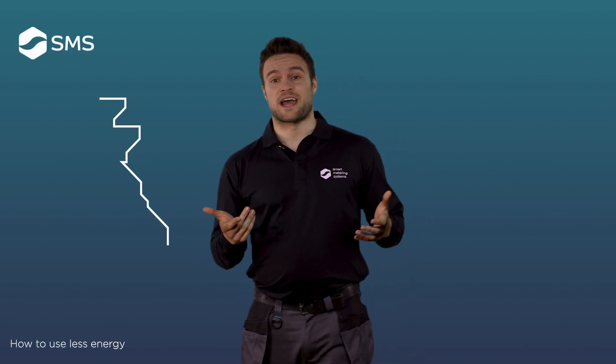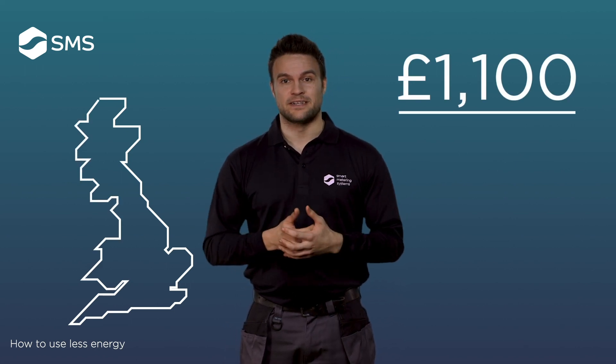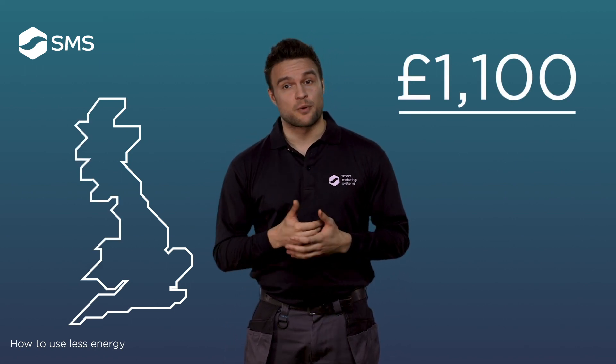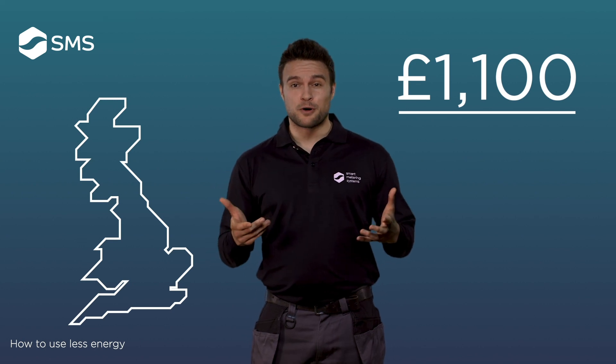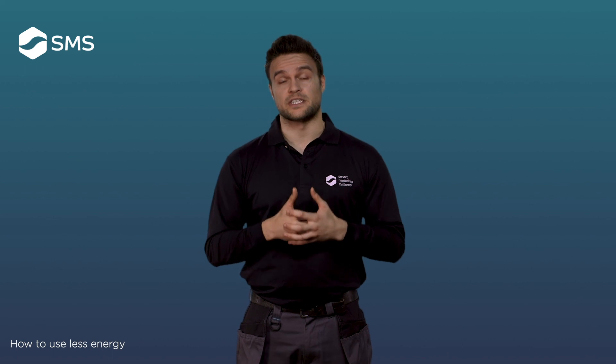In Britain we spend on average over £1,100 per year on energy. It's an essential service for our way of life, but a sizeable portion of this energy is wasted on a regular basis. This video is designed to help you understand how to truly take control of your energy consumption.